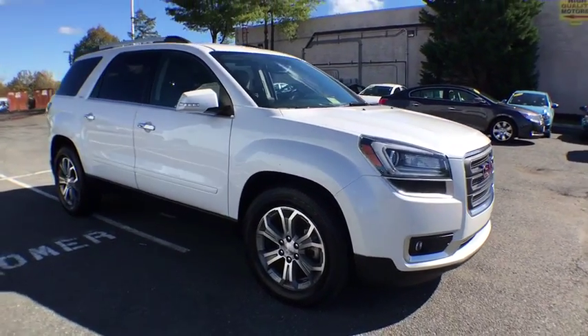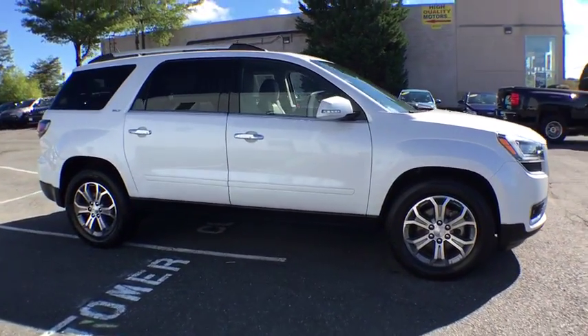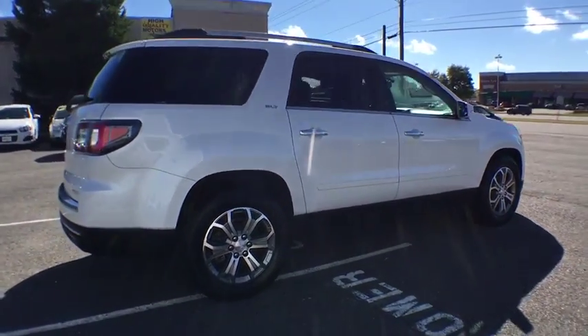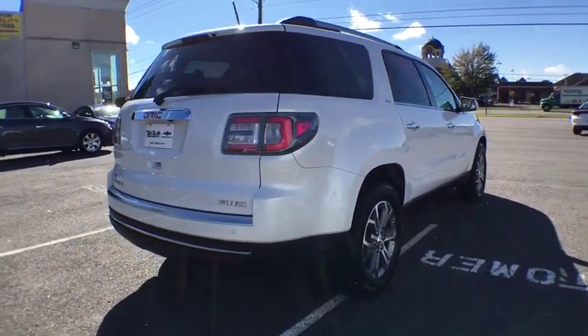The 2016 GMC Acadia. This vehicle is powered by an all-wheel drive, six-cylinder, 3.6-liter engine, and comes with an automatic.